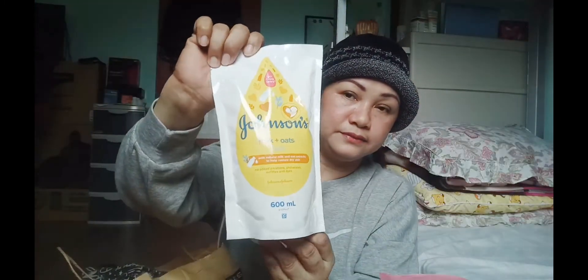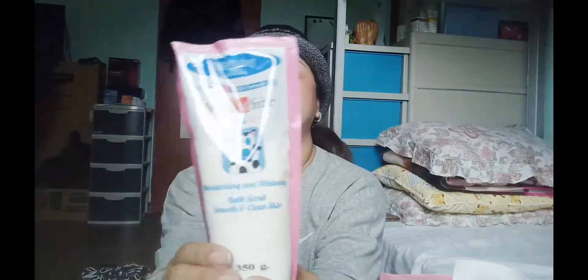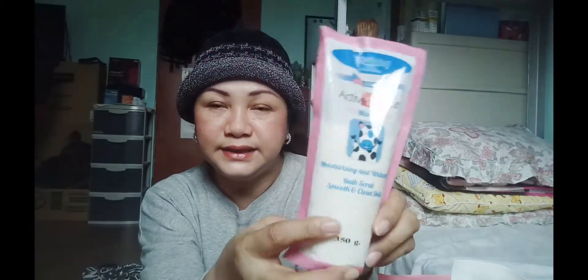Bumili rin ako ng Milk Oat Bath kasi dahil nga nakakaedad na tayo, mas need natin 'yan gamitin. Tapos ito — napanood ko ito sa TikTok. Ewan mo kung totoo ba ito. Active White — pang-scrub daw sa body. Mga nasa 100 plus itong dalawa, at ito siguro mga nasa 200 plus kasi mga 600 ml — medyo matagal na natin magagamit.